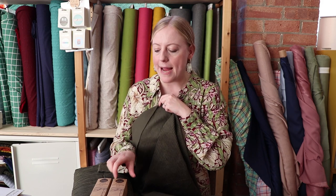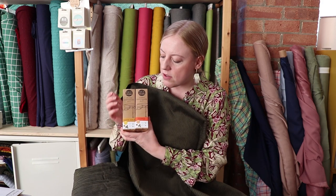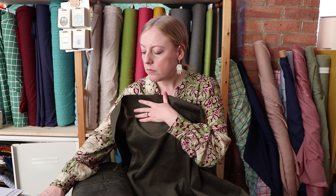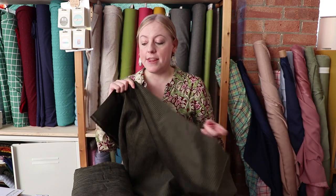We've just restocked our jeans hardware kits from Kylie and the Machine. She changed the kits slightly, so we've reduced the old kits to clear and we've got the new tweaked kits in. They come with jeans zips, rivets, and things like that — really useful especially if you're new to sewing jeans. We've got them in a copper and a matte gold colorway, and they're on the website.